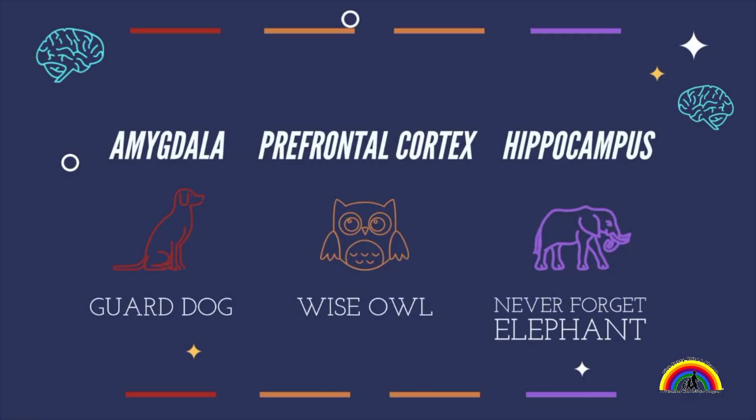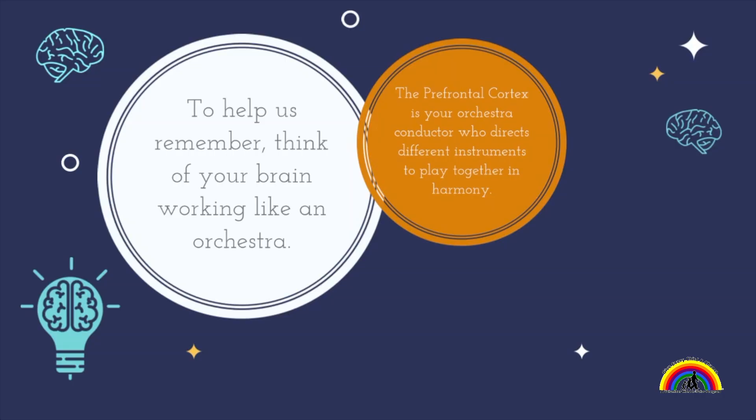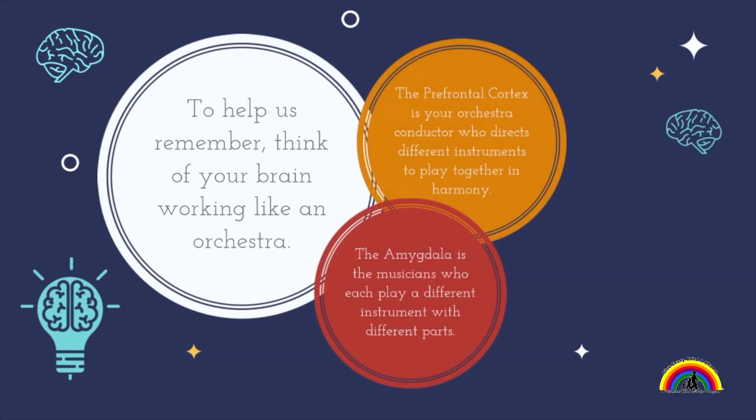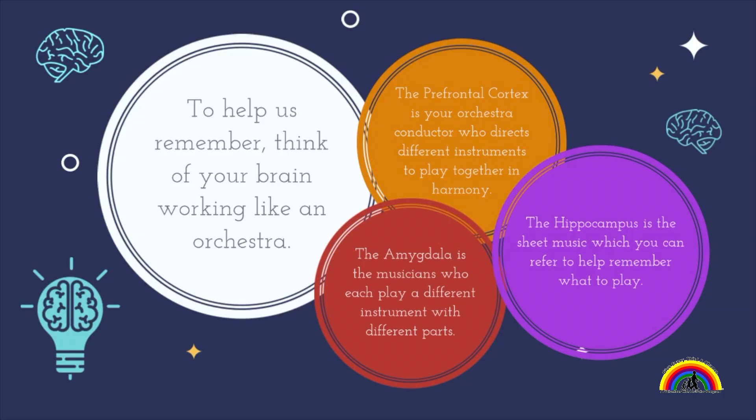To help us remember, think of your brain working like an orchestra. The prefrontal cortex is your orchestra conductor, who directs different instruments to play together in harmony. The amygdala is the musicians who each play a different instrument with different parts. And the hippocampus is the sheet music, which you can refer to in order to remember what to play.